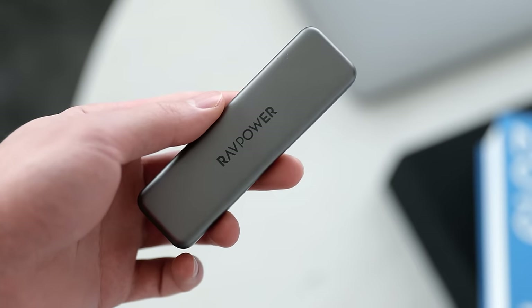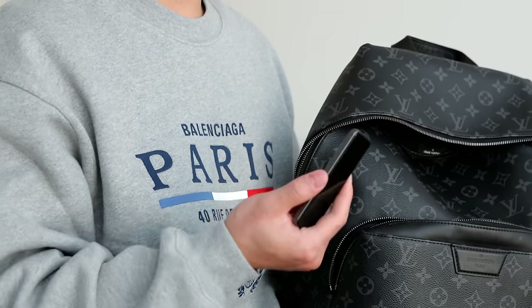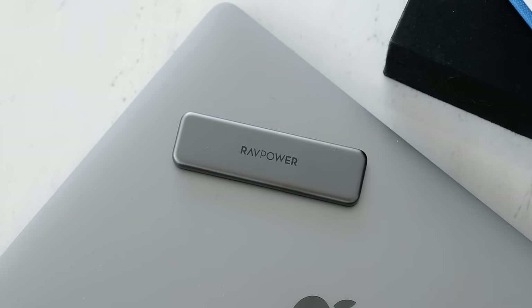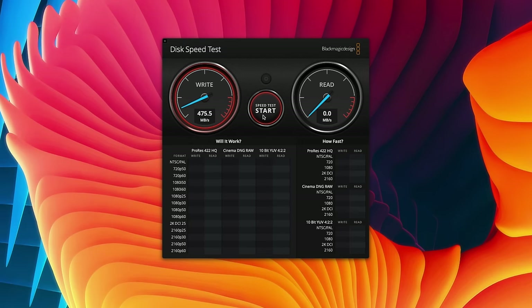As someone who captures a lot of content while traveling, whether photo or video on memory cards that need to be backed up so I can wipe them, a great tool is a nice portable SSD. This one right here is from RavPower and has either 512 GB or 1 TB of storage capacity. Because it is a solid state drive, it is super fast at up to 540 MB/s. The best part is just how small it is, with a nice metal enclosure to keep it protected. I might have two or three of them laying around — they're great for video project files or general backups. Most other SSDs I own are much larger than this.